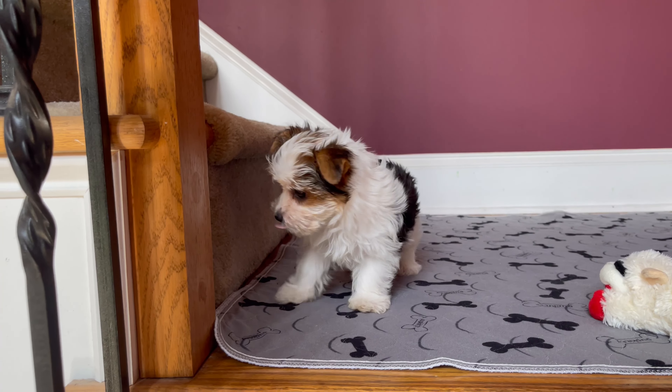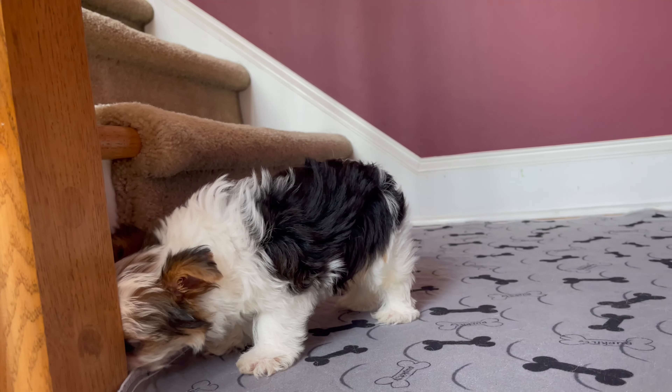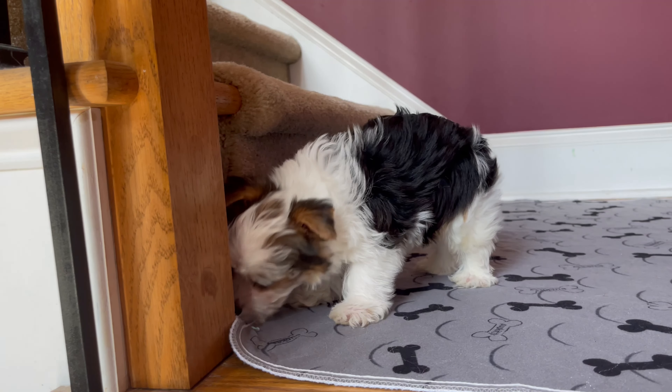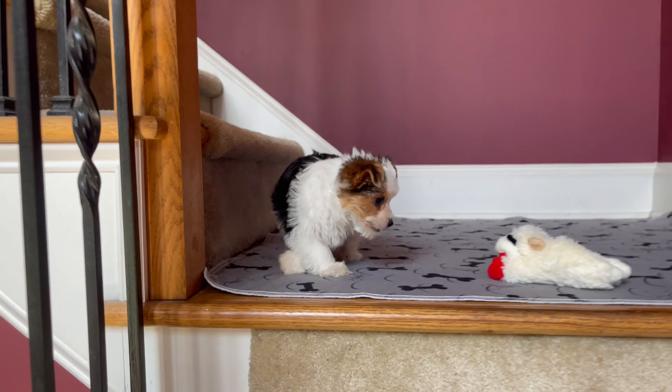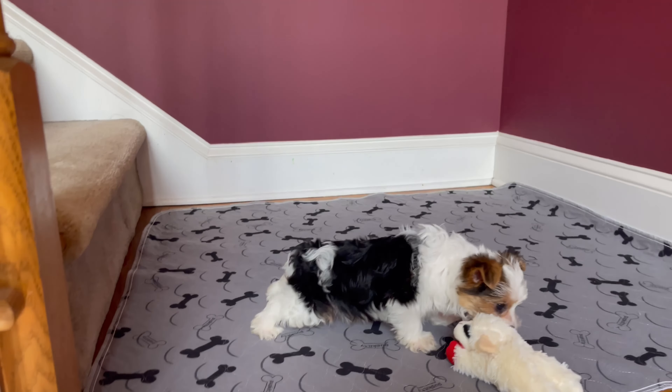Up to date with all of her shots. Make sure you guys check out our testimonial page. If you're on YouTube seeing this, go to my website, teacupsandtoypups.com. Let's back up on you with your little cute self. Little tail docked. Look at the color.